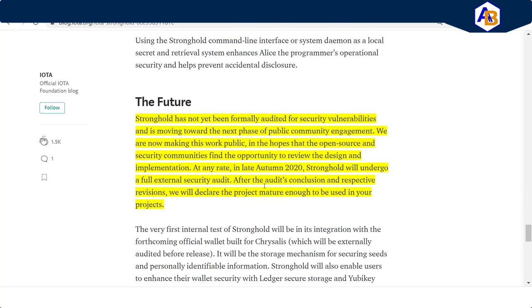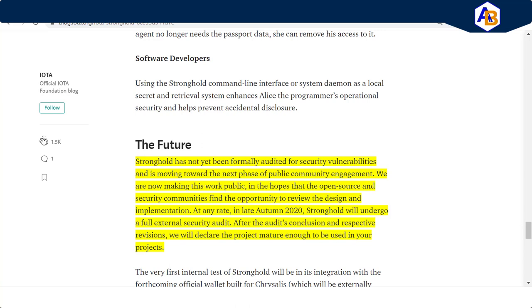Stronghold has not yet been formally audited for security vulnerabilities and is moving toward the next phase of public community engagement. The work is being made public in the hopes that the open source and security communities find the opportunity to review the design and implementation. In late autumn of 2020, Stronghold will undergo a full external security audit; after its conclusion, they will declare the project mature enough to be used in your projects. That wraps it up — hit the like button if you enjoyed this, and ring the bell for notifications from Automotive Blockchain.